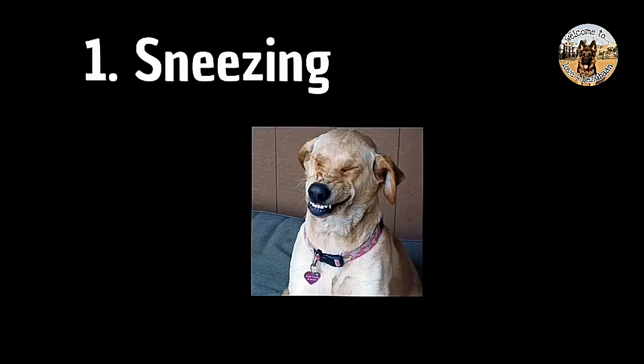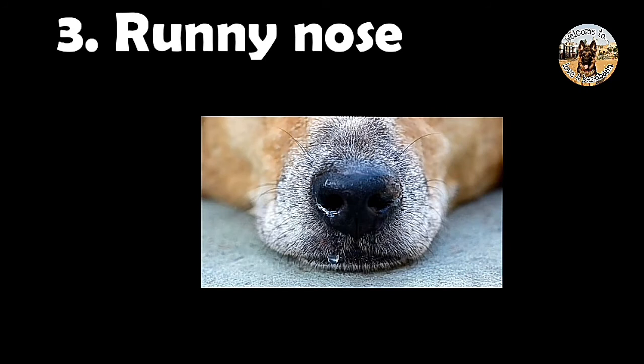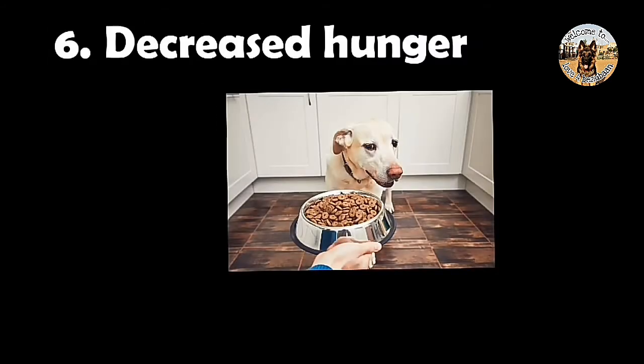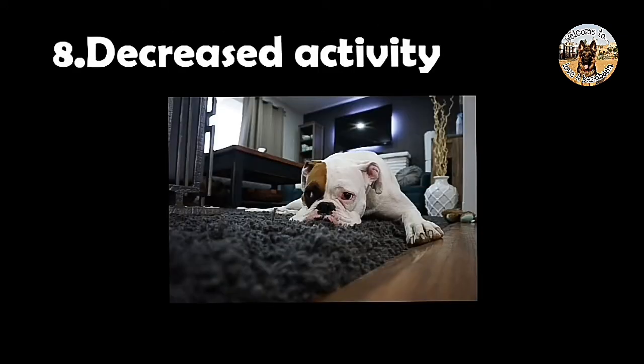Symptoms of cough and cold are: sneezing, blocked nose, runny nose, coughing, watery eyes, decreased hunger, increased sleep, and decreased activity.